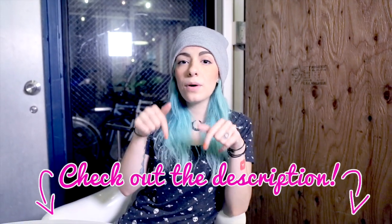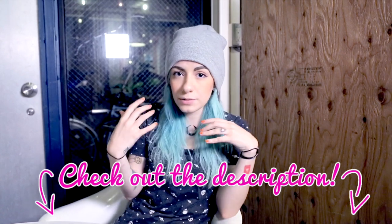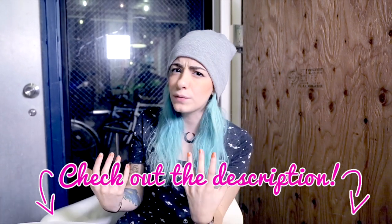I'm going to put all the information in the description box right there if you want to come to Japan and if you want to have a really cute photo shoot. I think this is one of the best photo shoots that you can get as someone who is not from Japan.